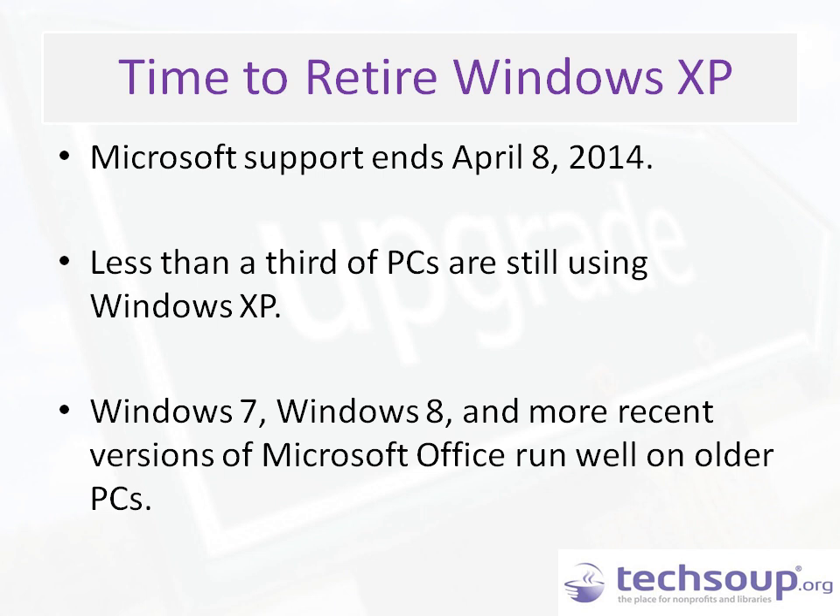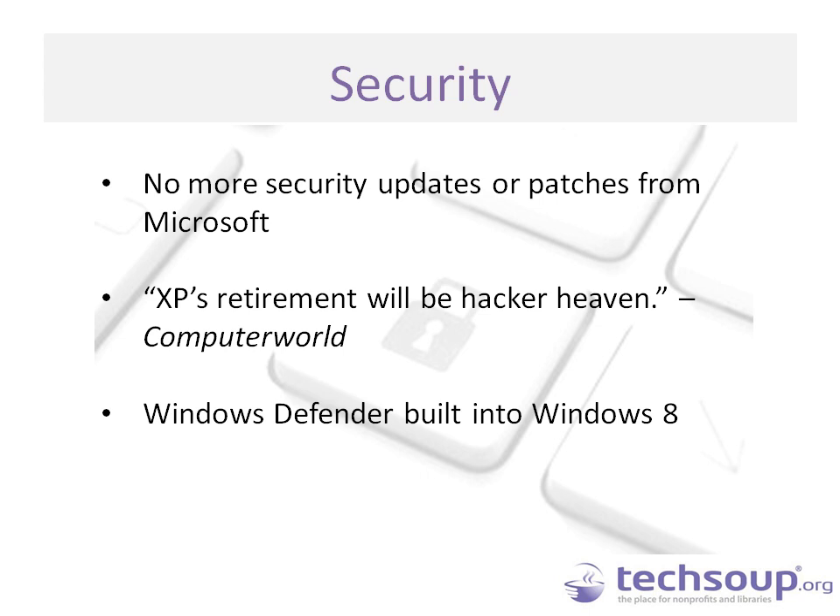A third of PCs are still using XP. Without these critical updates, your PC could become vulnerable to harmful viruses, spyware, and other malicious software which can steal or damage your business data. Antivirus software will not be able to fully protect your Windows XP once it's unsupported. Windows XP is now six times more likely to be infected by malware than Windows 8. Upgrading to Windows 7 or Windows 8 will ensure you have the most up-to-date patches.